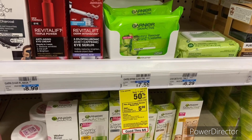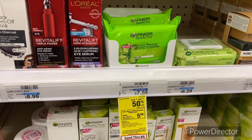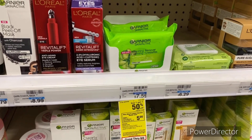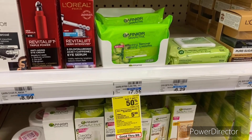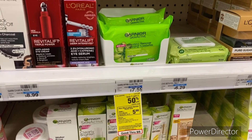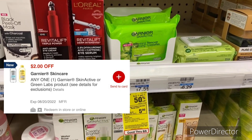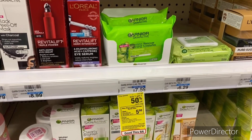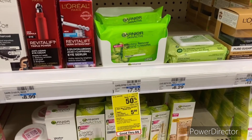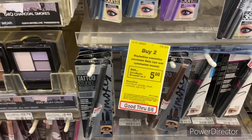The next deal is when you buy two select Garnier facial care, earn a $5 Extra Buck, limit one, and it's buy one get one 50% off. Pick up two — one at $7.59 and the second at $3.79, totaling $11.38. Use a $2 off one Garnier skincare digital, pay $9.38, get back that $5 Extra Buck, final cost $4.38, or $2.19 each.